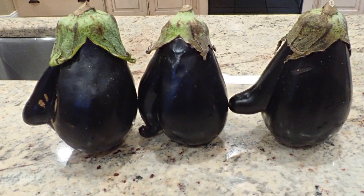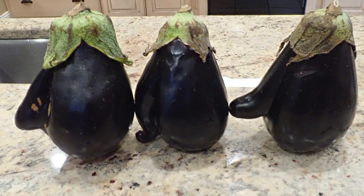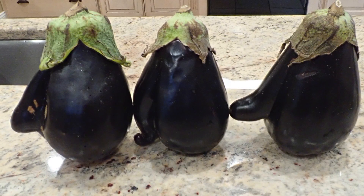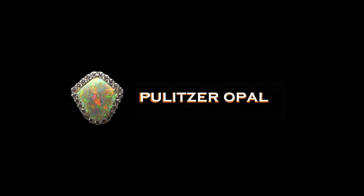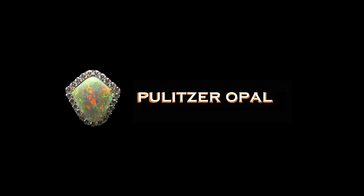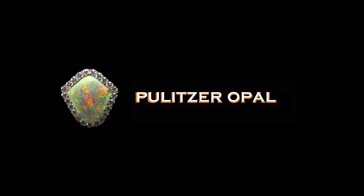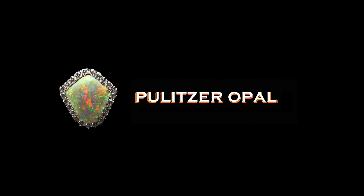We've reached the end again — I can't believe it's over already. As usual, hit the like button, subscribe, ring the bell. I've considered possibly doing a second channel of shorter videos on subjects other than opal and other rocks. Let me know what you think about that in the comments — I appreciate your comments and I try to read all of them. So long, until next time.